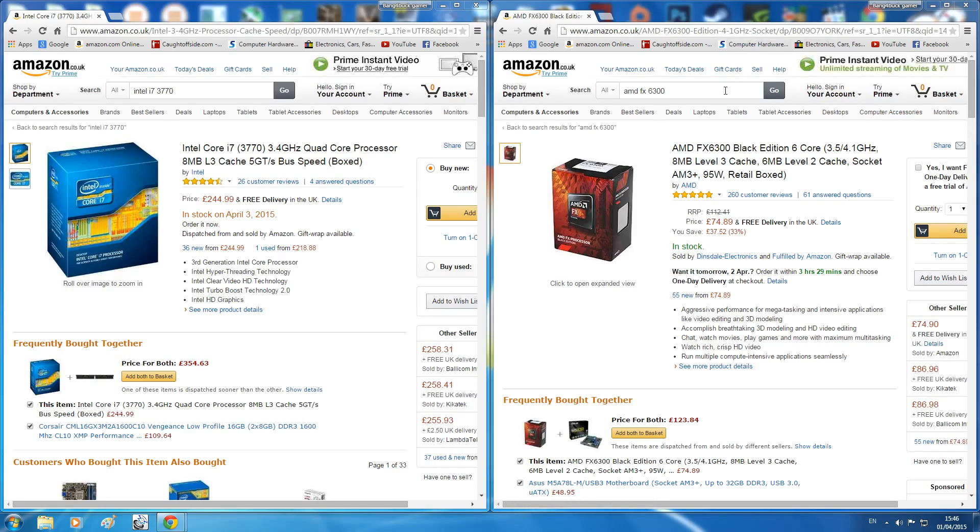I'm going to be comparing it to the Intel Core i7-3770, which is a more expensive processor. It is a quad-core but has hyper-threading, so effectively it is an 8-core CPU. This retails for £244.99 in the UK, which is over £170 difference between the two CPUs. This video is more about trying to see what you're actually getting for your money when you pay that much more over the cheaper option — not which one is better, but justifying the extra spend.